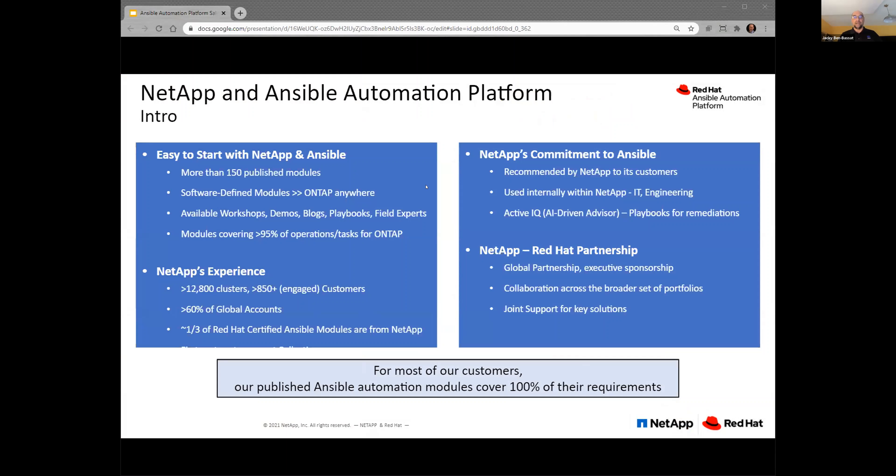Great, George. Thank you very much. Hi, everyone. My name is Jacob Ben-Basat. I'm from NetApp, the technical alliance manager within our Pathways organizations, covering Red Hat. Our team is focusing on field engagement, helping customers and partners. You heard already from Daniel about EchoStore capabilities, and from George about Ansible in general. I will cover specifically about NetApp capabilities, what we do with Ansible, and the experience and what we hear and see from customers — how they're using Ansible in conjunction with NetApp storage and data services.